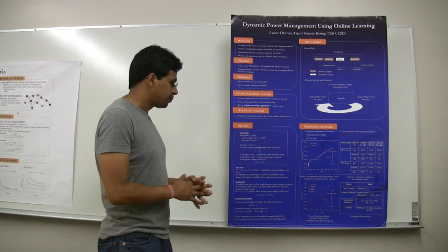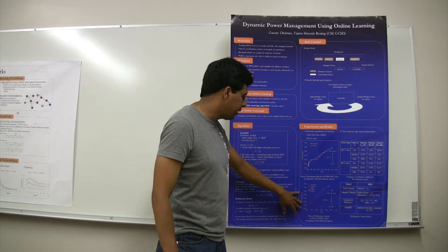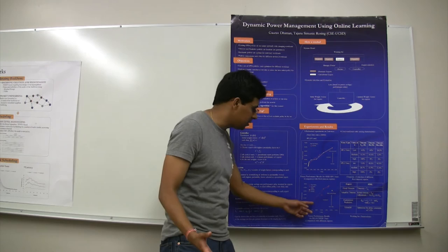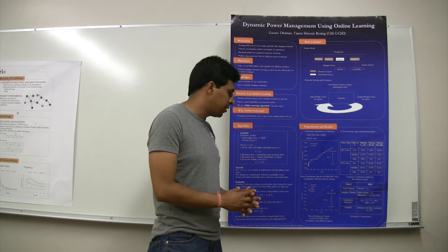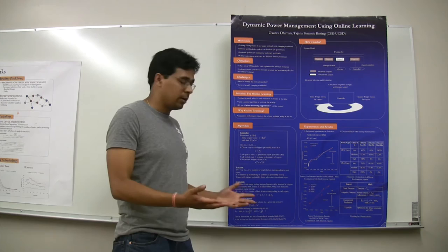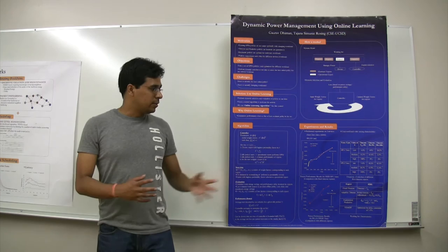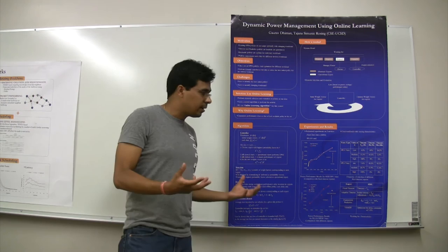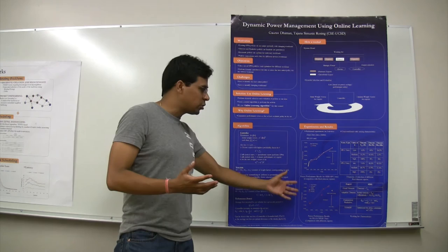Similarly, we see the same results for the wireless card again but with a different set of experts. These individual points are different experts which are state-of-the-art DPM policies, and we can see all of them give widely varying performance-energy savings trade-offs. Based on how we configure the controller, we can achieve energy savings and performance delay trade-offs at different points based on the preference we give. Our online learning-based approach gives the flexibility of getting different energy savings and performance trade-offs, and at any point guarantees convergence to the expert best suited for delivering that level of energy-performance trade-off.